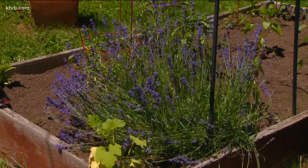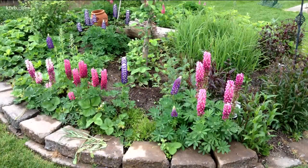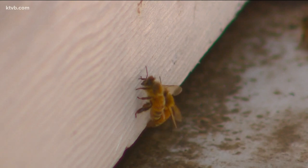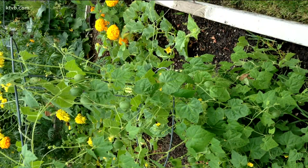First, grow plants that attract and feed the bees. They love herbs like lavender and sage, as well as flowering bushes and trees. They rely on the nectar they collect for their food, and along the way they pick up pollen from the blossoms and flowers and spread them from plant to plant, which leads to the production of fruits and vegetables. Also, back off on the use of pesticides and weed killers — instead, try some organic and natural means for pest control.